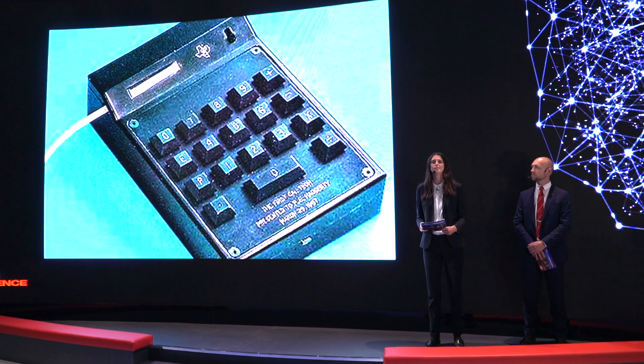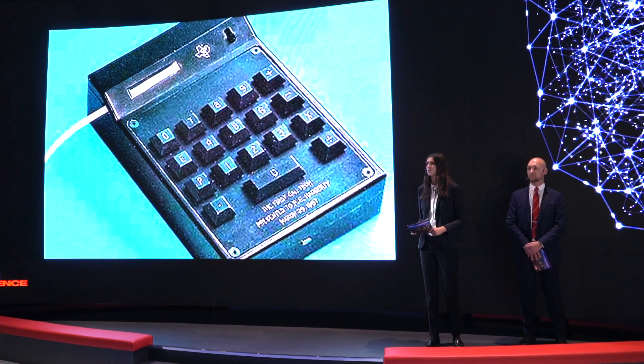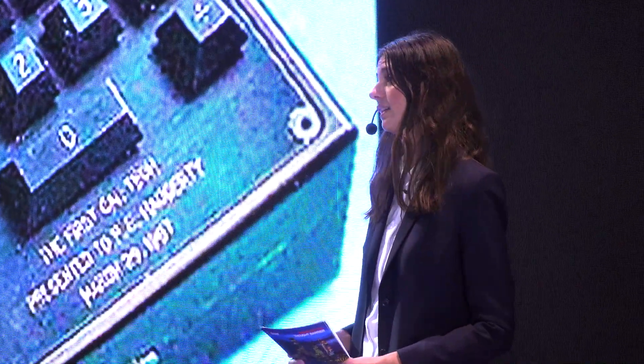The first handheld calculator was presented. It could add, subtract, multiply and divide. And the same year, the initial Boeing 737 made its first flight.